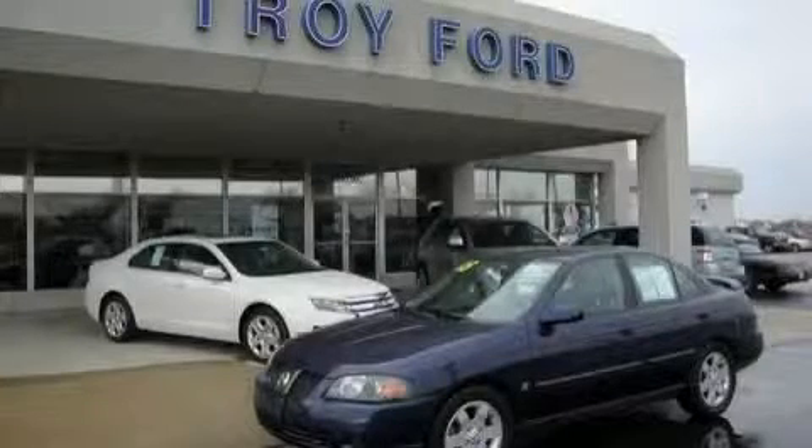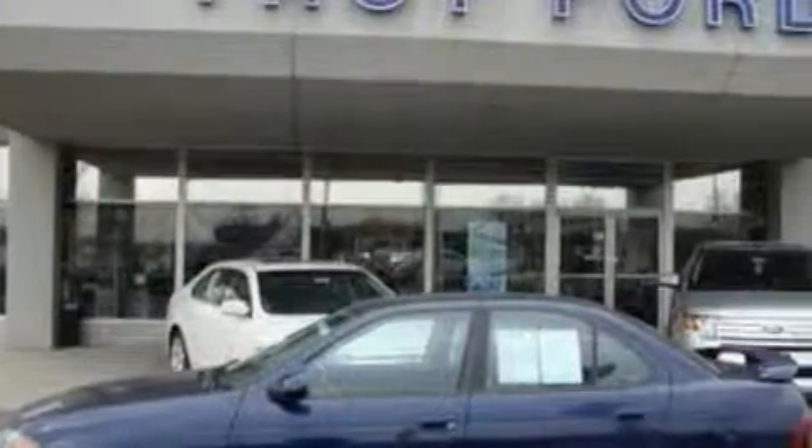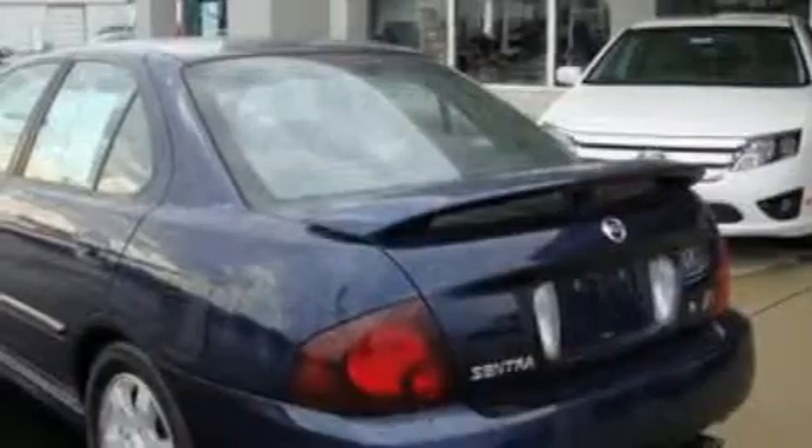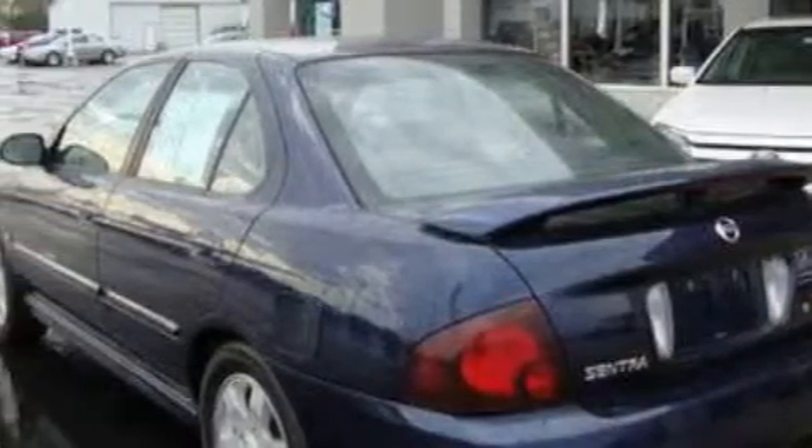This is a 2005 Nissan Sentra. Among the many superb features on this Nissan there are a power sunroof, power windows, a 7-speaker audio system, a CD player, dual airbags, a security system, and this vehicle has just over 67,000 miles.